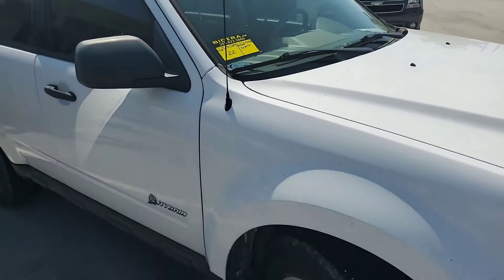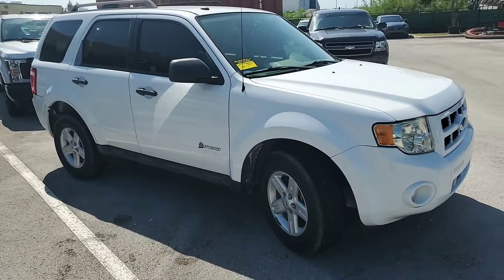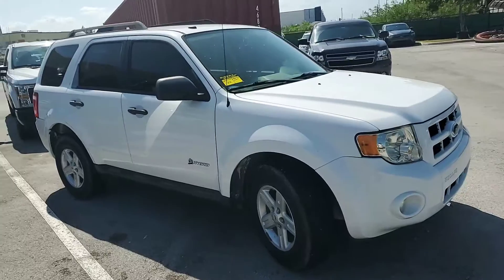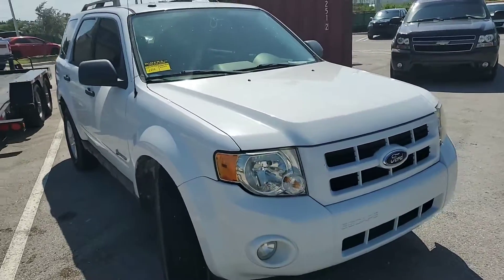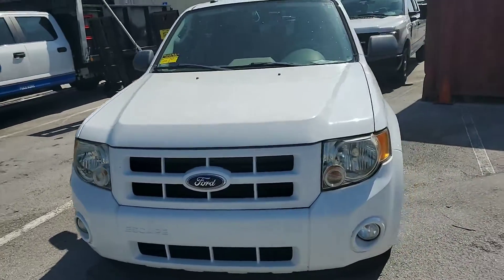2009 Ford Escape Hybrid with 41,560 miles. The vehicle does nothing. I connected the jumper — it lights up the dash, and I was able to get the mileage. Everything lights up in there, but when you open the switch everything lights up and nothing happens.